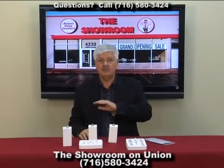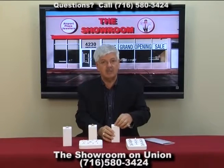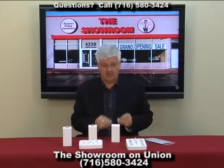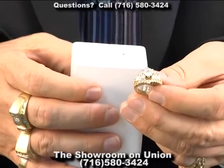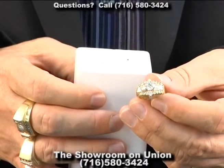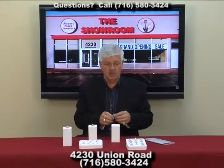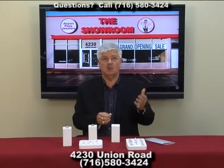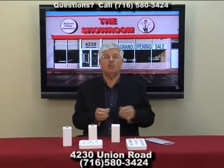Just come on in and feast your eyes on thousands of beautiful rings and up to a thousand diamond engagement rings, including custom designs. Here's one we designed using baguettes and rounds with a beautiful large carat and quarter center diamond — absolutely stunning. In 18 carat yellow gold, but you can have it in 10 carat white gold, 18 carat white gold, platinum, palladium, whatever you want.